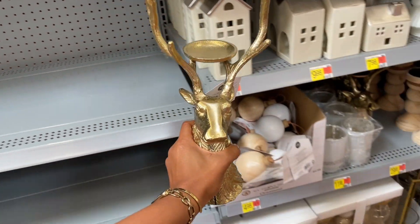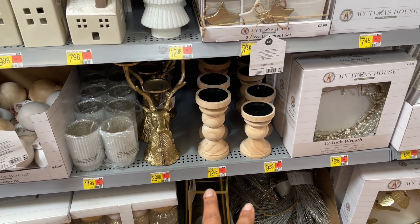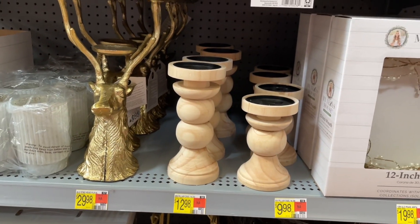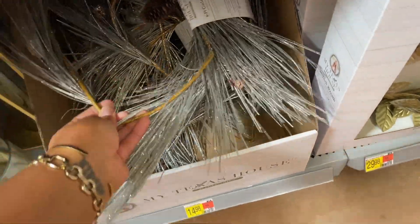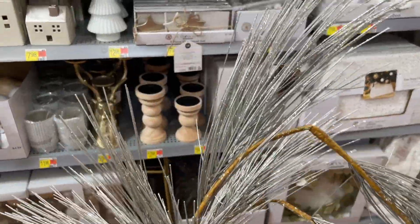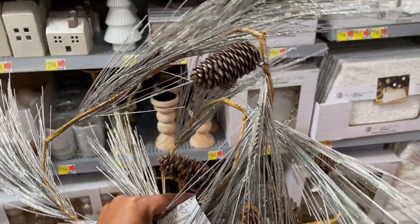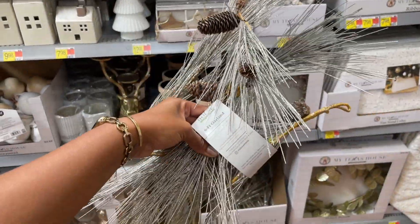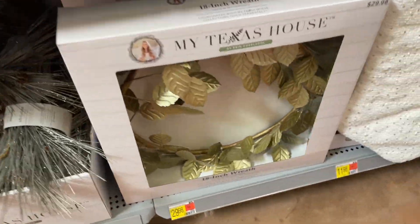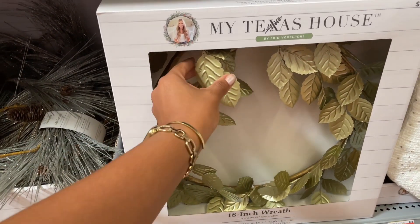They have more pillar candle holders — these were thirteen and ten dollars — and they're just wooden, raw wood. What's this? Oh, there's a six-foot garland here, you could put this over your fireplace. Look at that — it's glittery and shimmery with pine cones on there. Really different. I love this entire collection.